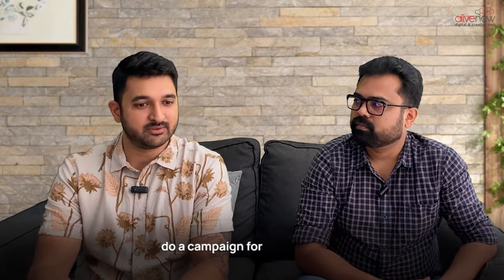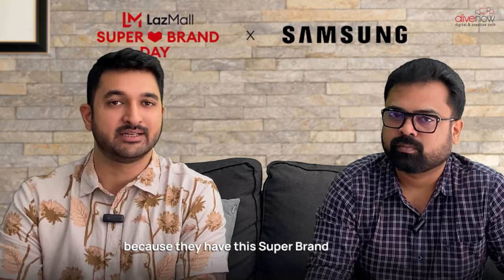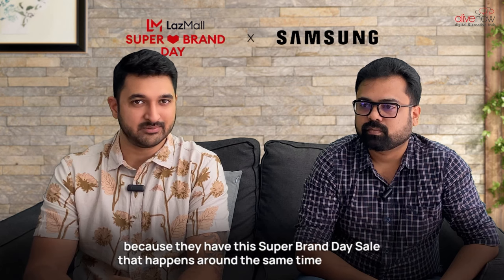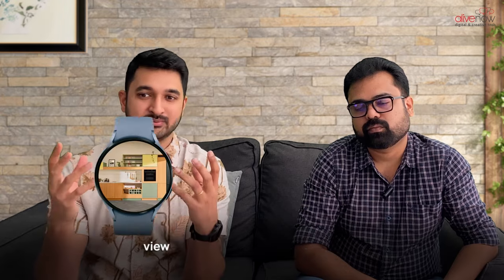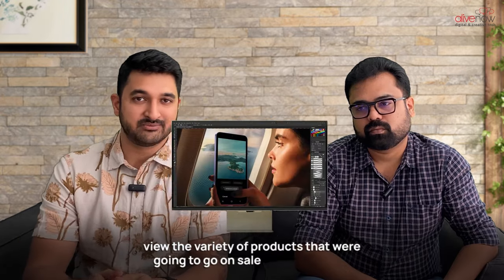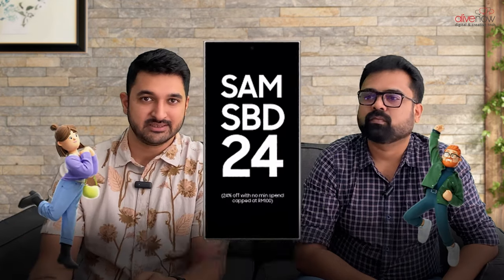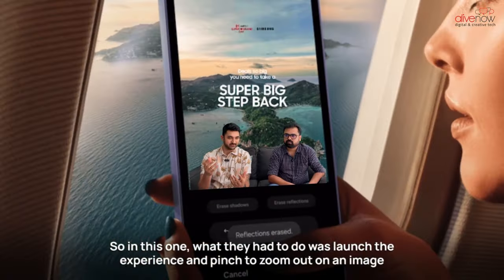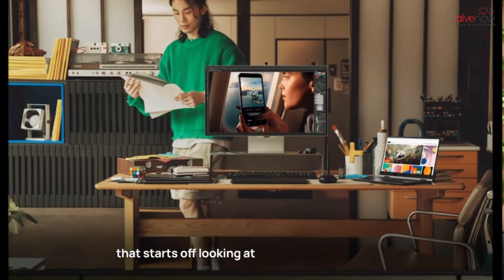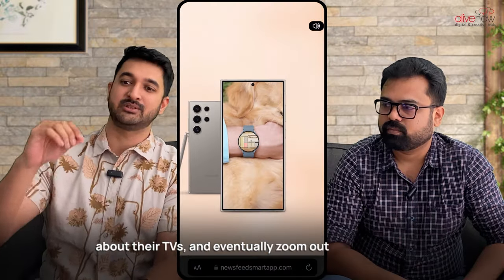Every year we do a campaign for Samsung, predominantly around Southeast Asia, because they have this super brand day sale that happens around the same time every year. We created an experience that enabled a person to view the variety of products going on sale from Samsung, and also enjoy an experience that rewarded them with a voucher at the end. What they had to do was launch the experience and pinch to zoom out on an image that starts off looking at one Samsung product, and as they zoom out further, they realize they're seeing things about Samsung phones and their TVs.